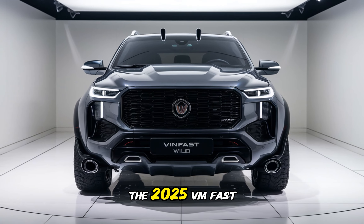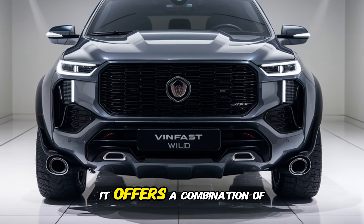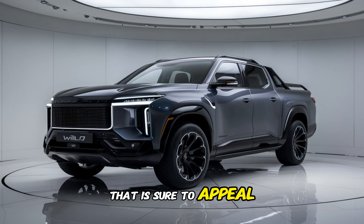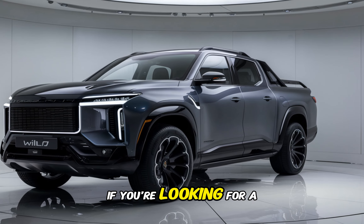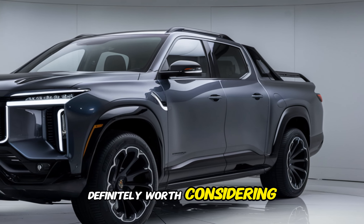The 2025 VinFast VF Wild Pickup is a truly impressive electric pickup truck. It offers a combination of style, performance, and practicality that is sure to appeal to a wide range of buyers. If you're looking for a capable and eco-friendly electric truck, the VF Wild Pickup is definitely worth considering.